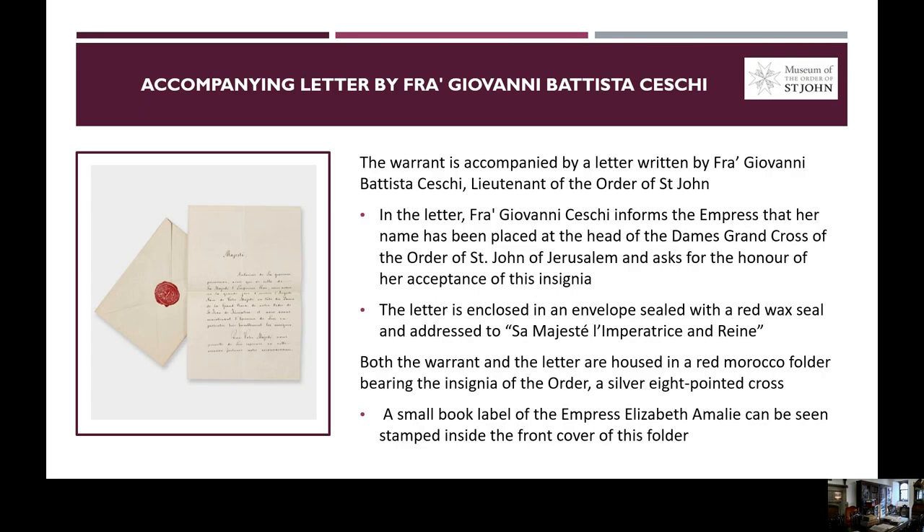The warrant is accompanied by a letter written by Fra Giovanni Battista Czescik, who is Lieutenant of the Order of Saint John. In this letter, Fra Giovanni Czescik informs the Empress that her name has been placed at the head of the dame grand cross of the Order of Saint John of Jerusalem, and he asks for the honour of her acceptance of the insignia. The letter is enclosed in an envelope, which was sealed with a red wax seal, and addressed to Sa Majesté L'Impératrice Hélène.